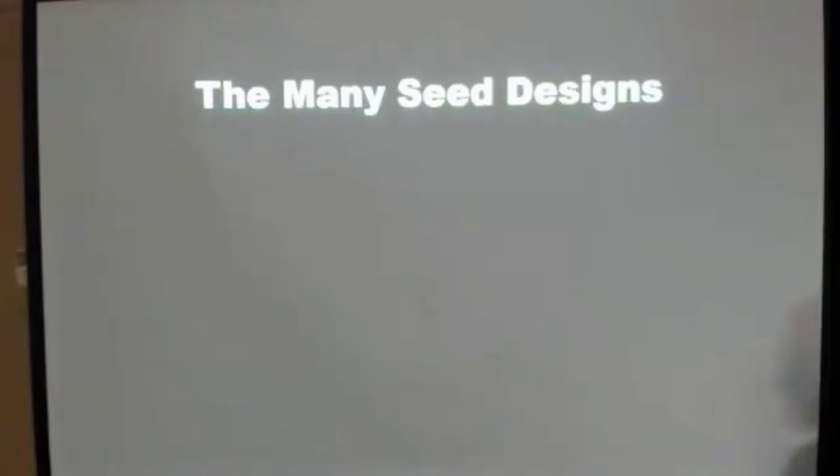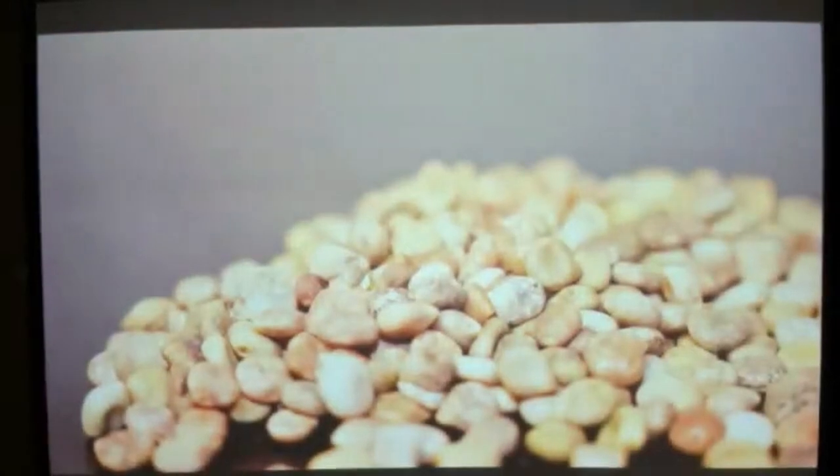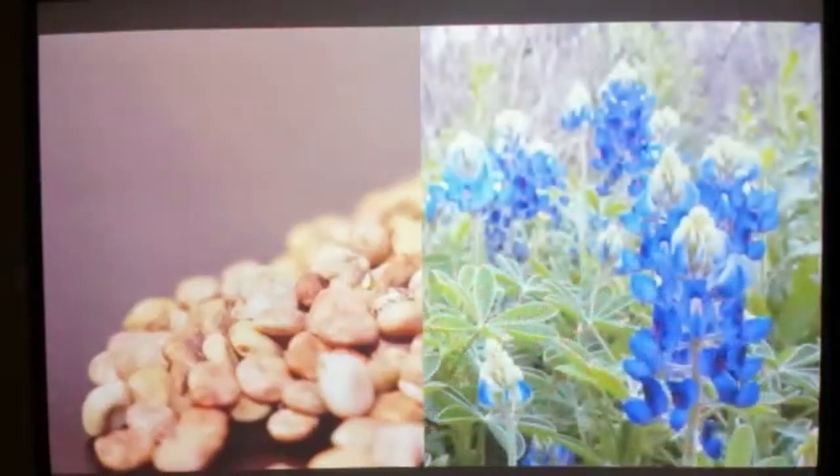Now for the seed design showcase — we'll show a picture of a seed, then the plant, and talk about why it formed its coat in that way and what adaptations benefit the species. Anyone know that seed? Texas bluebonnet — the state flower of Texas.